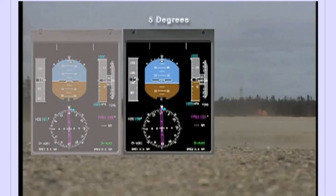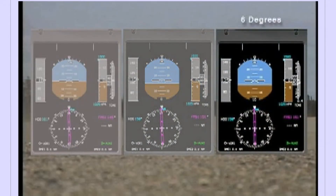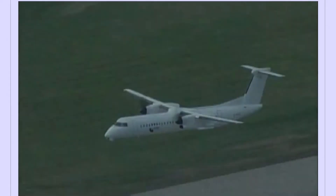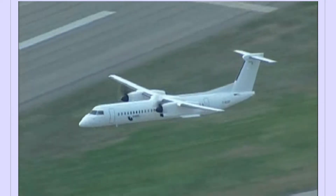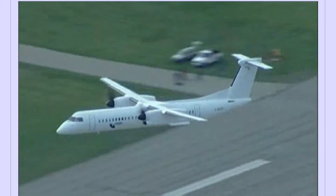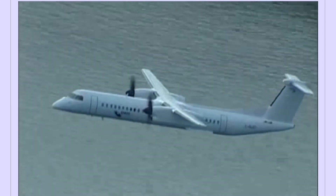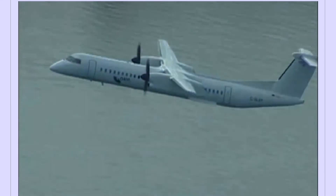The PNF will closely monitor the pitch angle and state the pitch attitude any time the pitch is greater than or equal to 5 degrees. If the pitch attitude exceeds 6 degrees, the PNF must initiate corrective action to reduce the pitch immediately. A combination of disciplined procedures and techniques, and ensuring that the aircraft is always operated in accordance with the AFM, will eliminate the pitch risk.